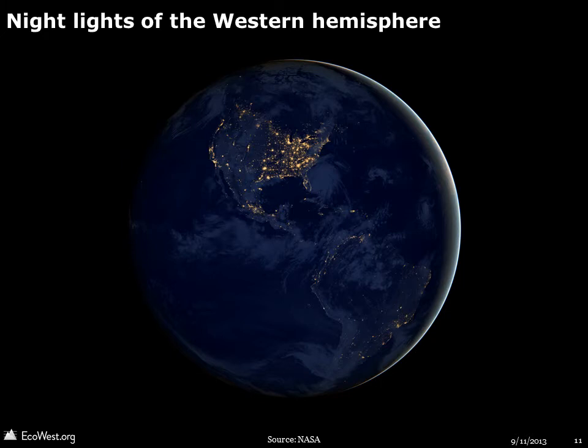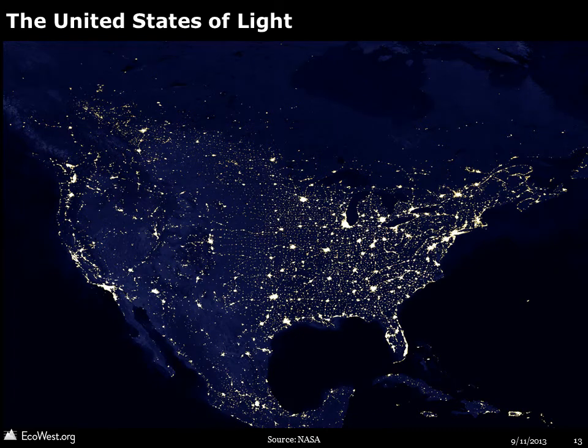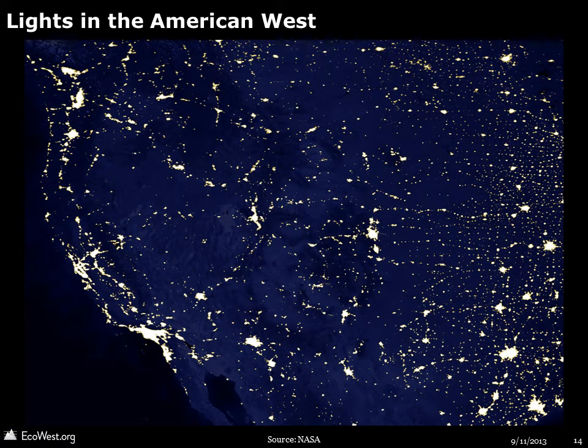In some of the views, Earth looks more like the Black Marble. Here we can see night lights in the Western Hemisphere. Here's the entire world at night. And here's a close-up of the continental United States and the American West.